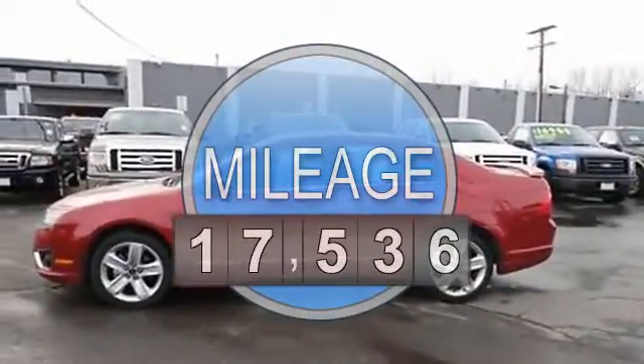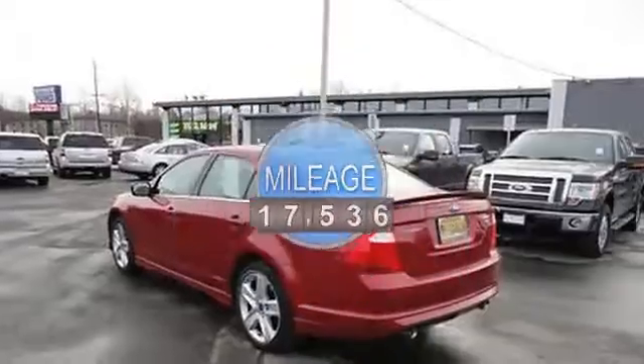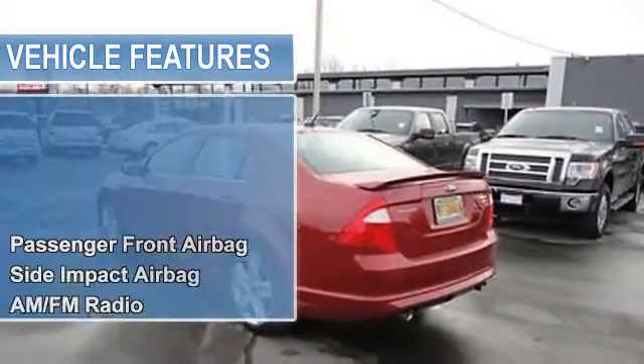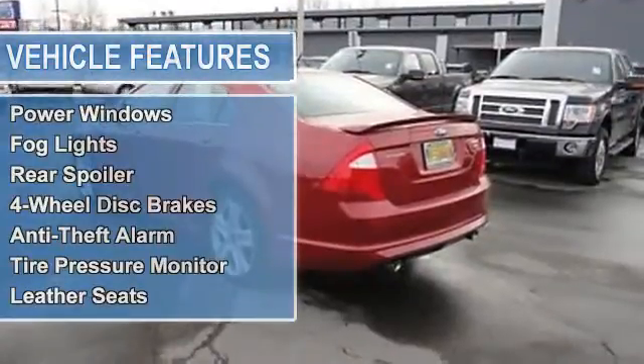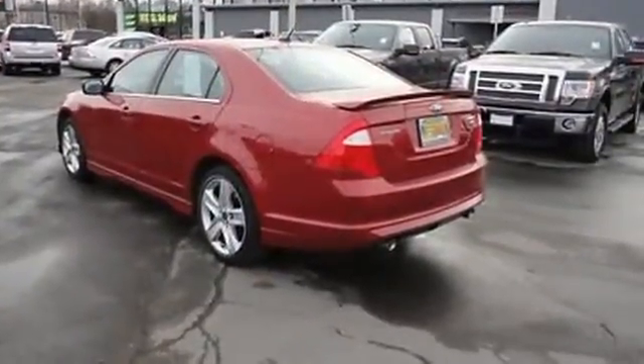Passenger front airbag, side impact airbag, AM FM radio, auto dimming rearview mirror, cruise control, power door locks, power mirrors, power steering, power windows.